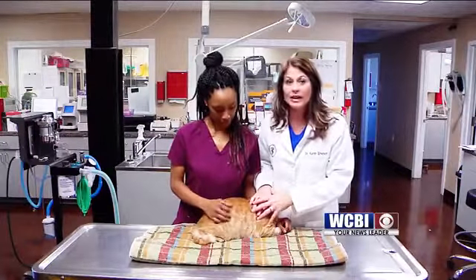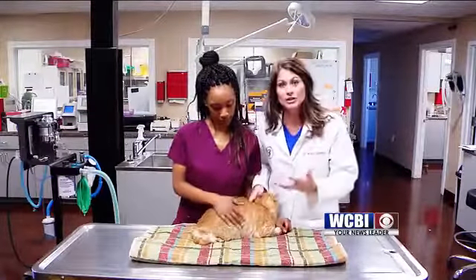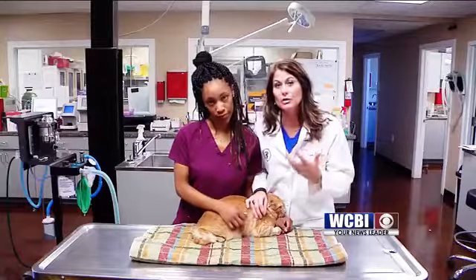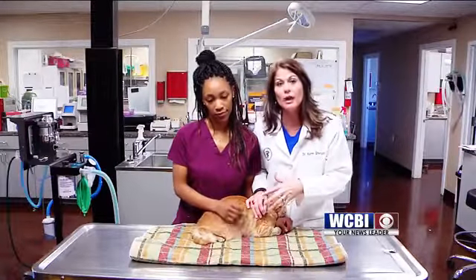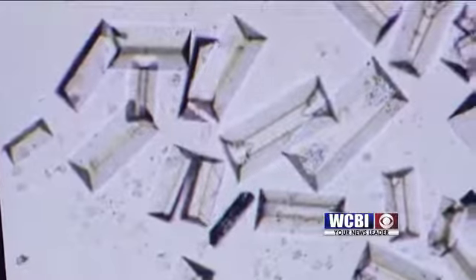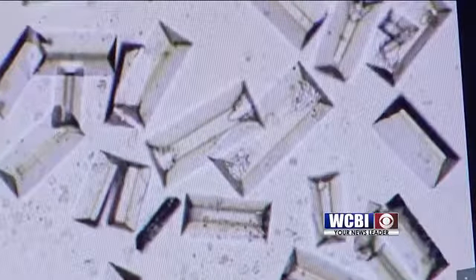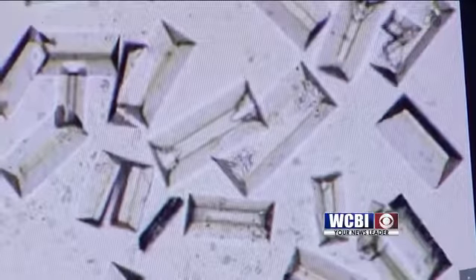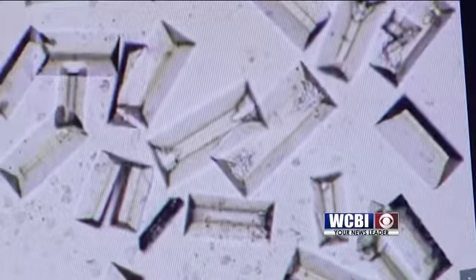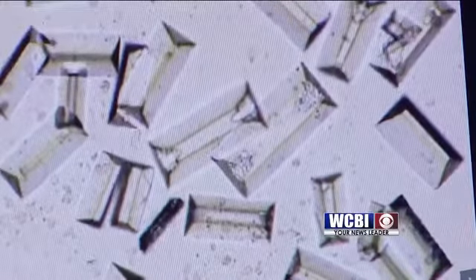This can also happen in cats and dogs — not just in cats. So Tom presented, we placed a urinary catheter, we started giving him fluids and antibiotics to clear the infection up, and we found that he had struvite crystals. That's something we're going to show you some pictures of that we actually saw under the microscope to help us identify what Tom had. Tom is now finishing his antibiotics and he is on a special diet that helps him to eliminate and prevent crystals from forming in the future.